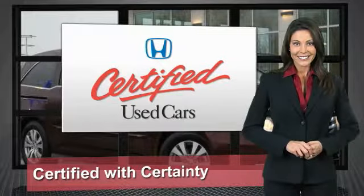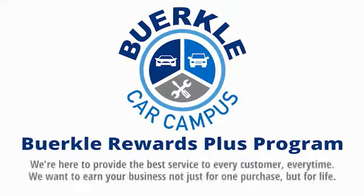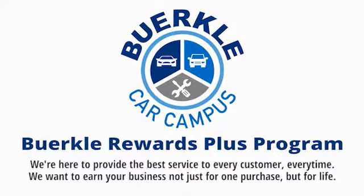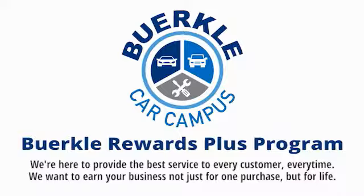So reliable, they're certifiable. Hercules here to provide the best service to every customer, every time. We want to earn your business, not just for one purchase.